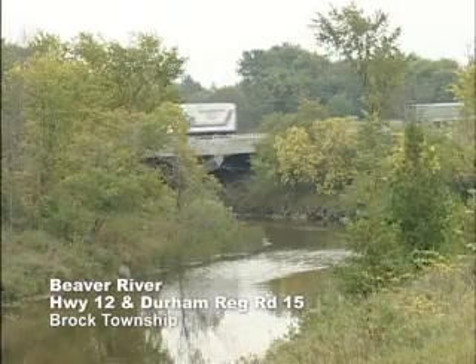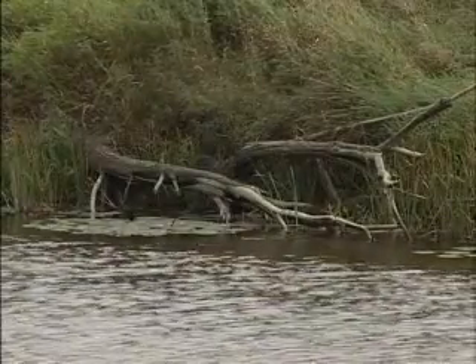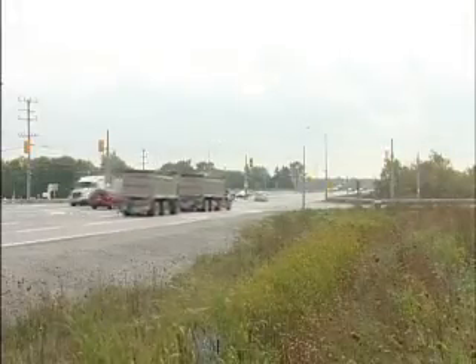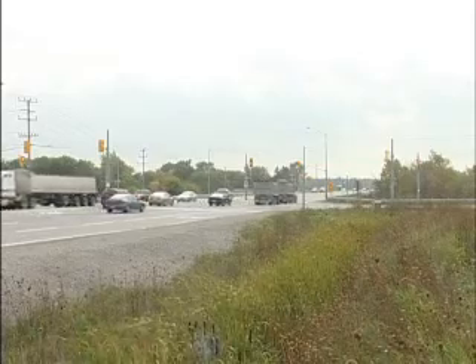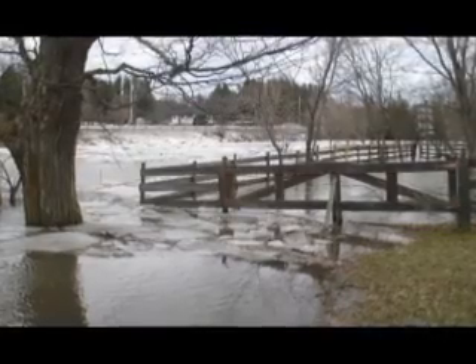We are at the intersection of Highway 12 and Durham Regional Road 15 along the Beaver River. At this location the highway has been expanded several times for road safety. As a result of moving the river, a sharp bend was created. That sharp bend caused river ice to back up in the springtime and for erosion to occur throughout the rest of the year.